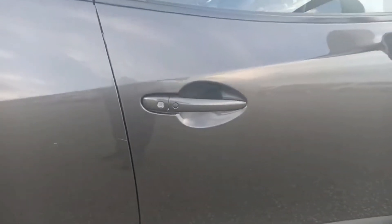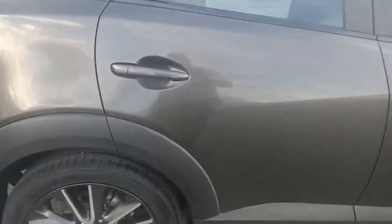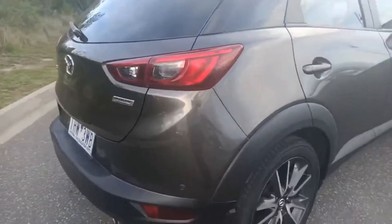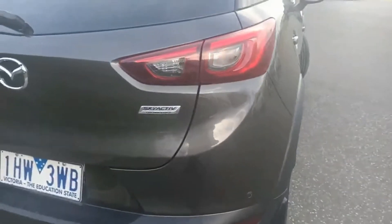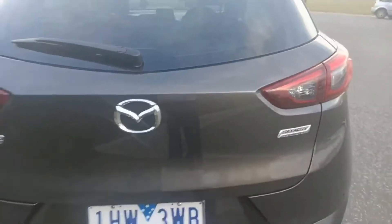Got the advanced keyless entry on the door just there. You've got your reverse sensors, SkyActiv badging — this is a hatch.